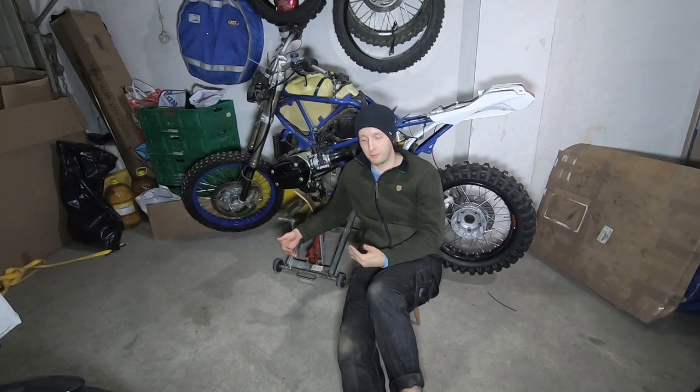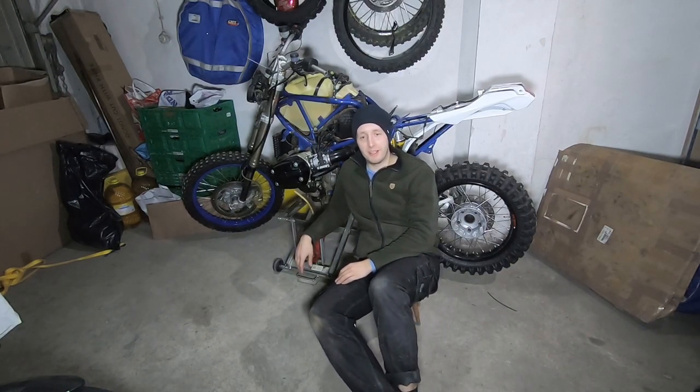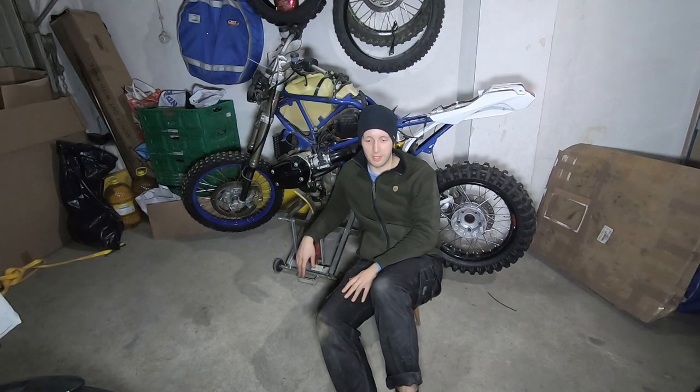This bike was driven about 20,000 kilometers only off-road because the first owner lived right on the ocean - literally 10 meters from the beach to his garden. He said he drove it only off-road, and an enduro was built for that. I'm not against it.